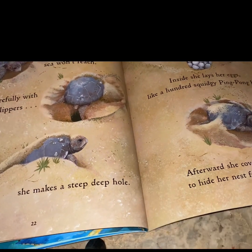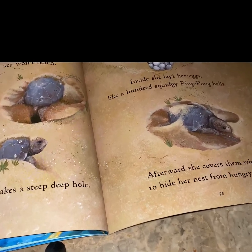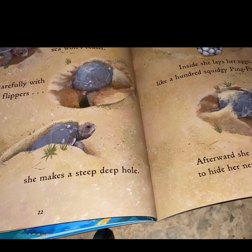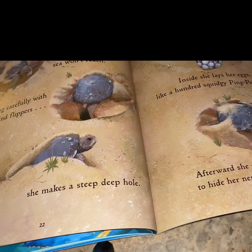Loggerhead makes her nest where the sea won't reach. Scooping carefully with her hind flippers, she makes a steep, deep hole. Inside, she lays her eggs like a hundred squiggly ping-pong balls. Afterwards, she covers them with sand to hide her nest from the hungry mouths.